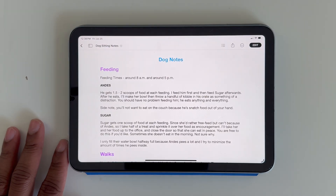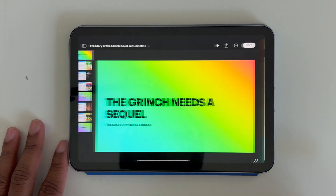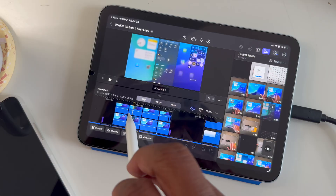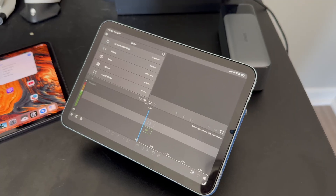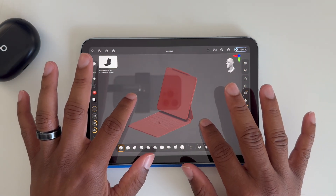From a pro app perspective, the iPad mini 7 has full support for Apple's pro apps from the iWork Suite and Swift Playgrounds all the way up to Final Cut Pro and Logic Pro. Now it wasn't always the case, but with the latest hardware — the mini 7 — the mini finally has the grunt to run Final Cut Pro. It also runs third-party pro apps like Luma Fusion, DaVinci Resolve, or ZBrush, just like the iPad Pro can.